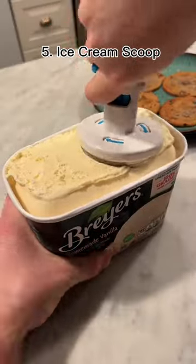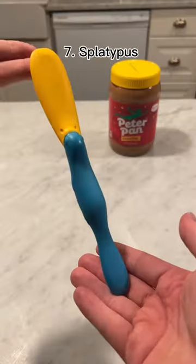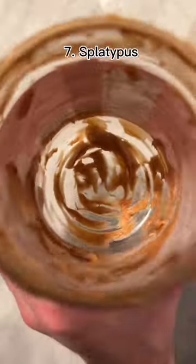This is an ice cream scoop that makes the perfect ice cream sandwich. This is a taco toaster and it lets you make oil-free tacos without any mess. This is a splatterpus and it's been made at the perfect angle to get everything out of a jar.